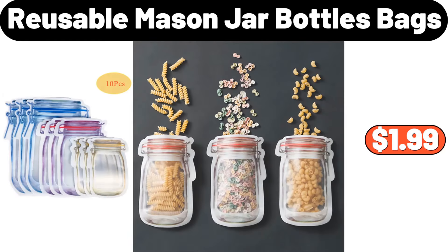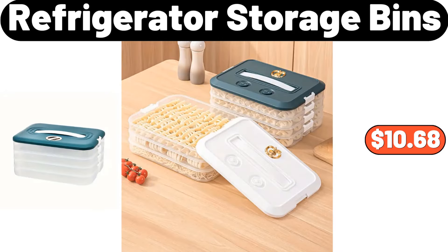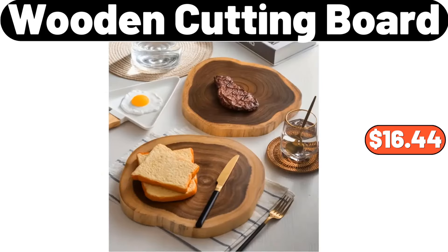10 Piece Reusable Mason Jar Bottles Bags, $1.99. 7 Tier Wooden Shoe Cabinet, $95.99. 10 Piece Rectangular, $10.99. Refrigerator Storage Bins, $10.68. 10 Piece Rectangular, $16.44.